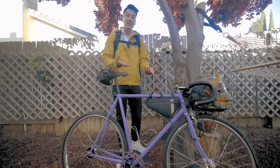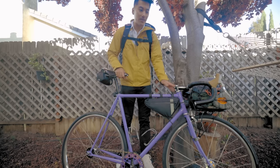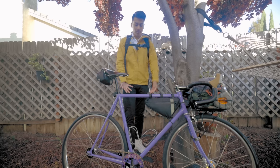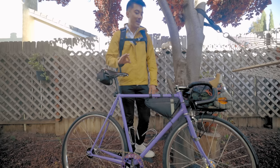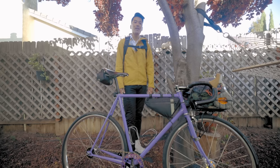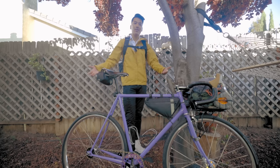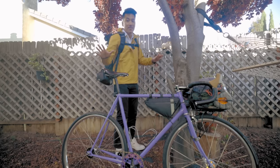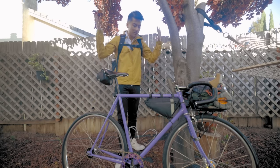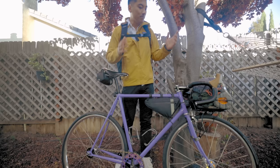Shout out to Hobby Cycles for sponsoring this fixed gear bike touring video series and for making a dope bike that can 100% handle fixed gear touring — just for being lovers of bikes and making this dope content and trip possible. Everything that you see is what I'm taking, besides a cycling cap and a helmet. Let's start off with the bike itself.